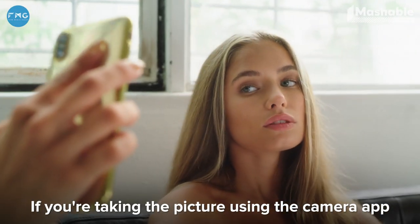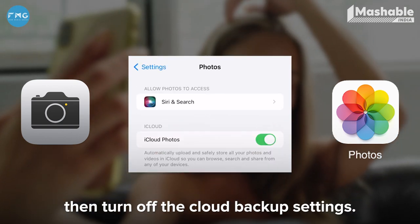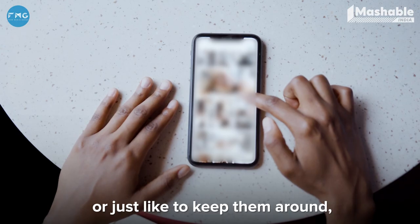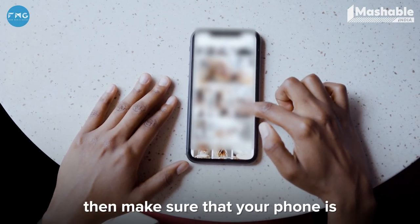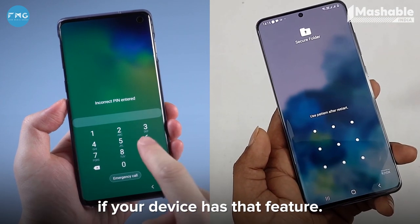If you're taking the picture using the camera app, which then goes to your photo library, then turn off the cloud backup settings. If you often take nude selfies and forget to delete those after, or just like to keep them around, then make sure that your phone is password protected — and even your photo library, if your device has that feature.